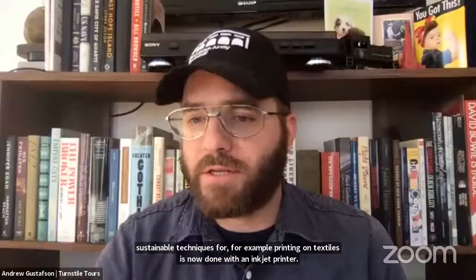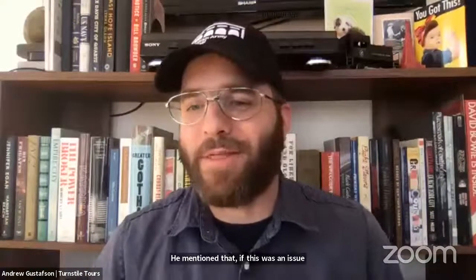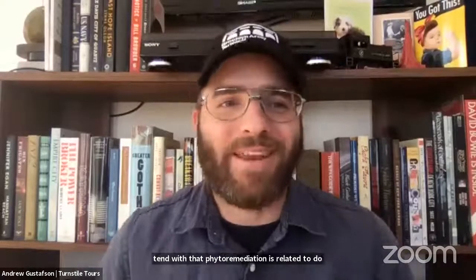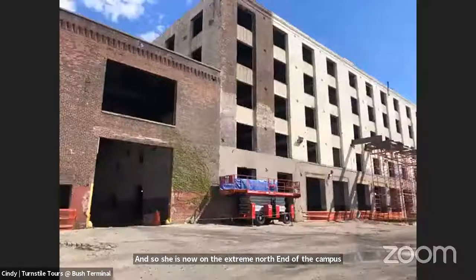The host thanks the questioner and mentions the suggestion that phytoremediation is a way to deal with such issues if needed. The program then cuts back to Cindy, who is now at the extreme north end of the campus. From there, Building A is visible, and in the distance to the right, Building C. Piers five and six are also visible, which are outside the scope of the current project and are a future phase.